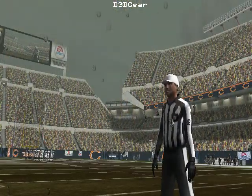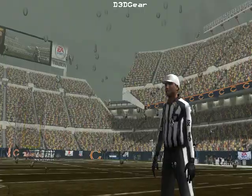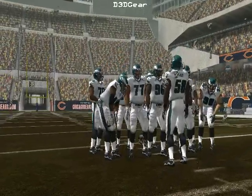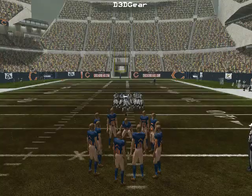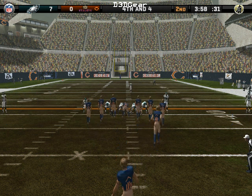No fumble occurred. He takes advantage of the option to challenge the play and it pays off — they just went from a bad play to a good one. That does a lot for your team. Now let's see if they can take advantage of it.